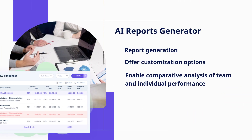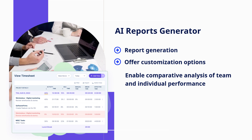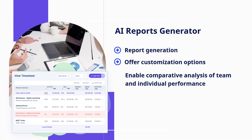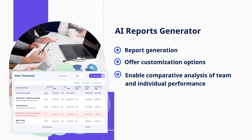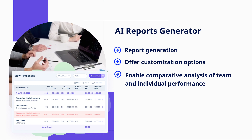AI report generators provide meaningful insights from employee data. They automate report generation, offer customization options, and enable comparative analysis of team and individual performance, helping provide real-time visibility into the workforce for better coordination.